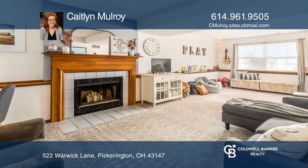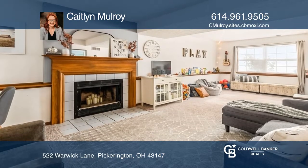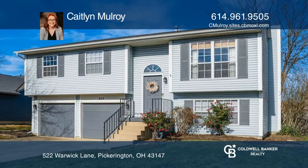An ensuite completes the private primary bedroom. The lower level provides plenty of space and one-half bath. Make yourself at home by scheduling a tour with Caitlin Mulroy.